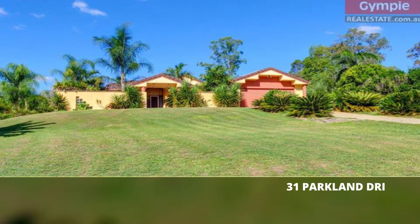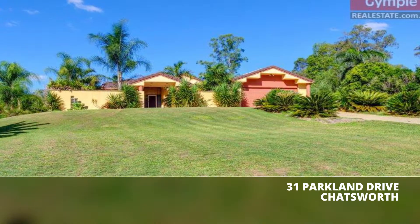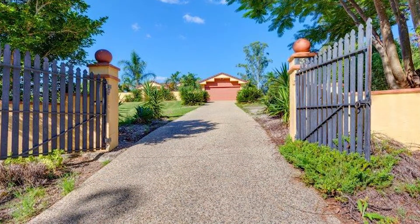This Mediterranean styled home is set on an amazing fully fenced 1.5 acre block, set back from the street and very private.